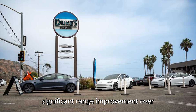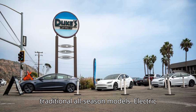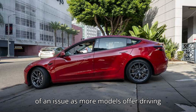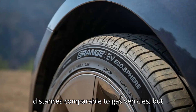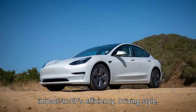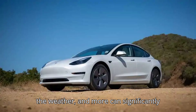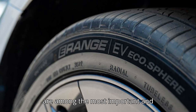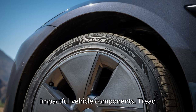The tires show a significant range improvement over traditional all-season models. Electric vehicle range estimates have become less of an issue as more models offer driving distances comparable to gas vehicles. But there are still plenty of factors that impact an EV's efficiency — driving style, the weather, and more can significantly change an EV's driving range. But tires are among the most important and impactful vehicle components.